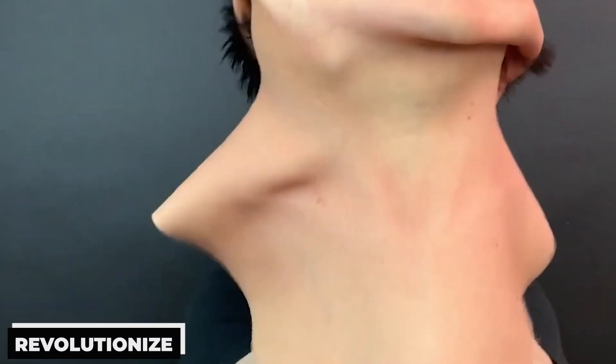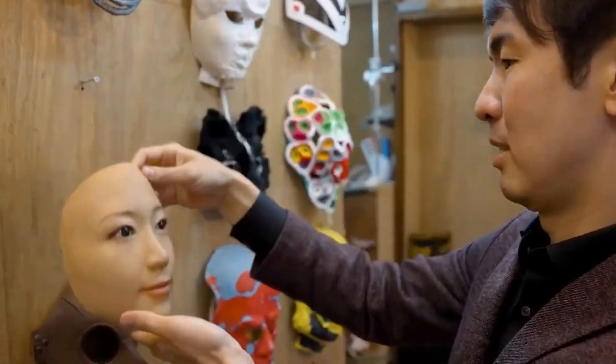Greetings from back home, tech aficionados. We have a genuinely remarkable invention from Japan that is sweeping the globe today that we would like to share with you. Imagine a suit with unmatched realism and usefulness that replicates the subtleties of human skin. This groundbreaking human skin suit represents a step ahead in the seamless integration of humans and technology, not simply in robots and prosthetics. Get comfortable, because what's about to happen in the realm of technology will blow your mind.